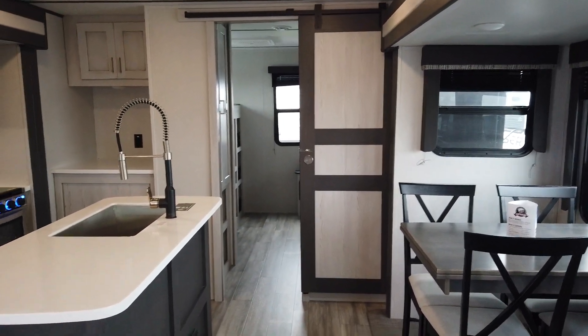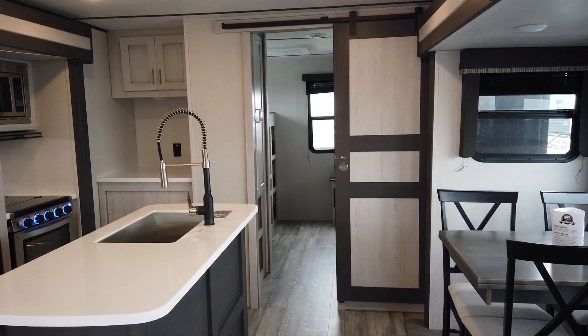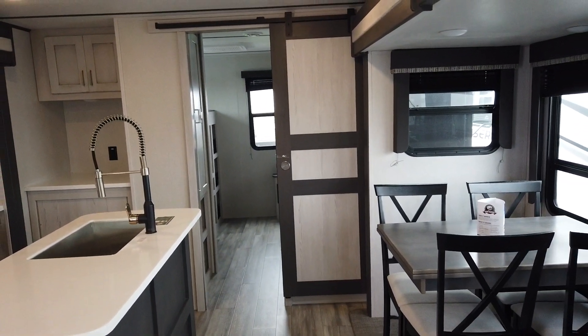This camper does come with the Warranty Forever program here at Modern Trailer Sales — we're excited to have that program. If you would like to know more about that and this camper, please come on out and see us. Thank you ever so much.